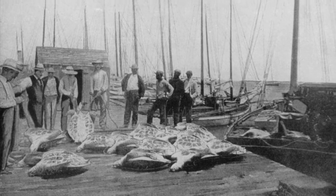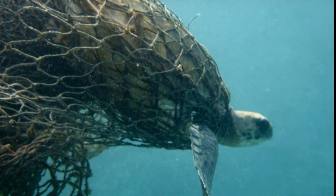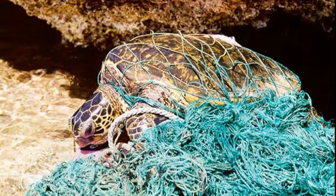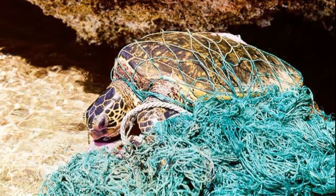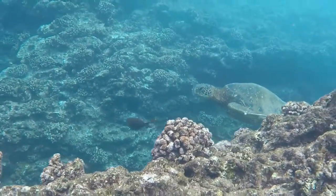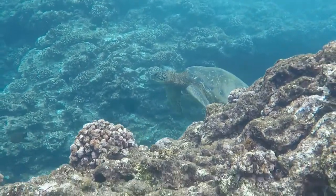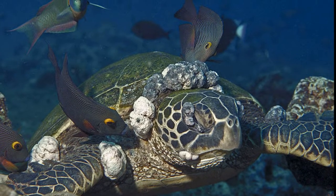In some parts of the world, green sea turtles are still killed for their meat. Other threats include being accidentally caught in large fishing nets, getting entangled in marine debris, and the destruction of their nesting grounds by humans. Humans have been known to collect their eggs from nesting beaches. In addition, they are threatened by a tumor-causing disease called fibropapillomatosis.